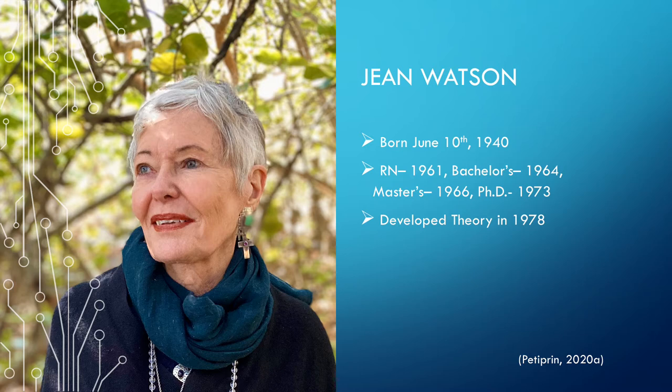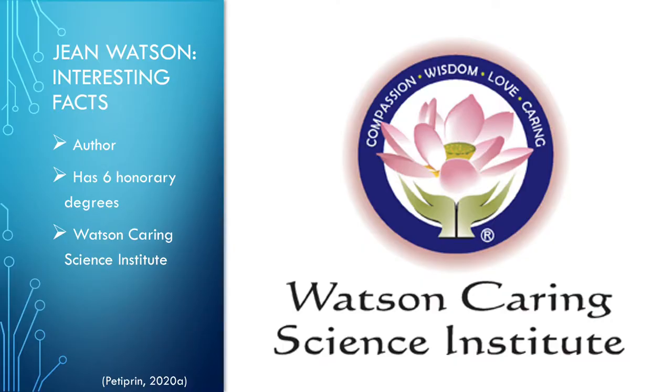Watson developed her theory in 1978. A few interesting facts about Jean Watson are that she is an author who has published several books, one of which is about her theory. She has six honorary degrees, including an international honorary doctorate and an honorary doctor of sciences in nursing. Jean created the Watson Caring Science Institute to help with the spread of her nursing theory and ideas.